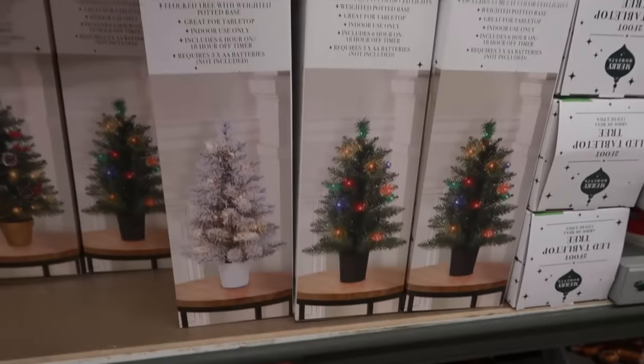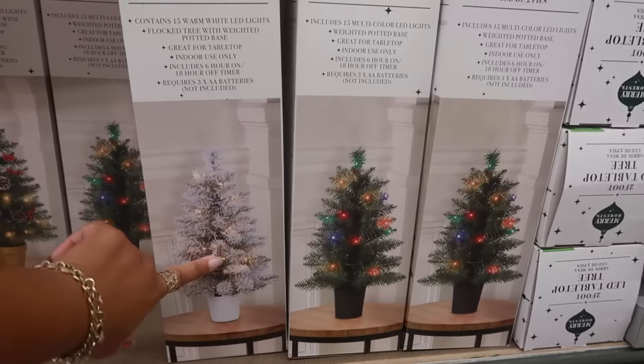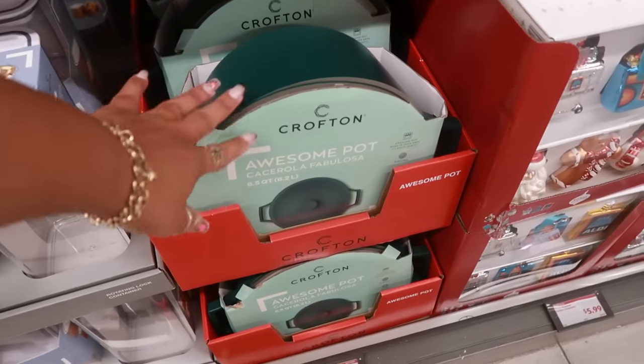There are LED tabletop trees — they're two feet tall for $9. You can get the all-white flocked one or just the regular green one. The awesome pots are $30 — that's a six-and-a-half quart pot.